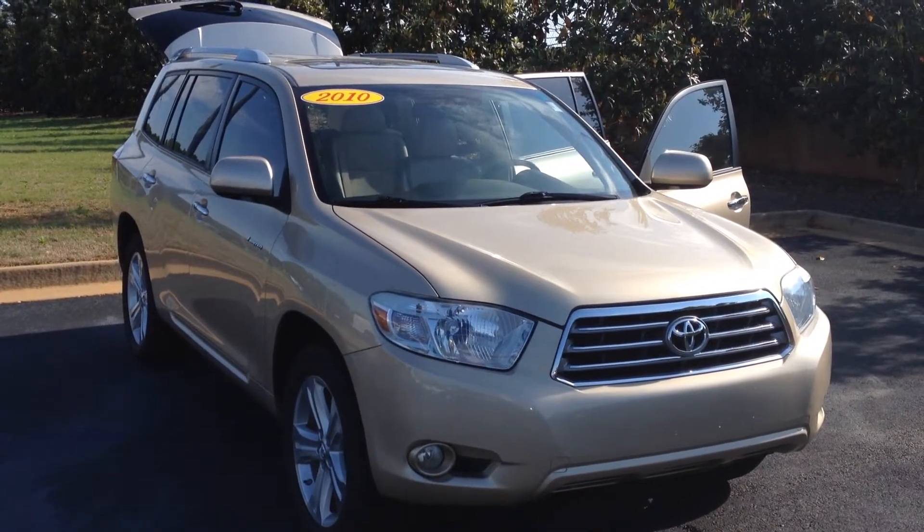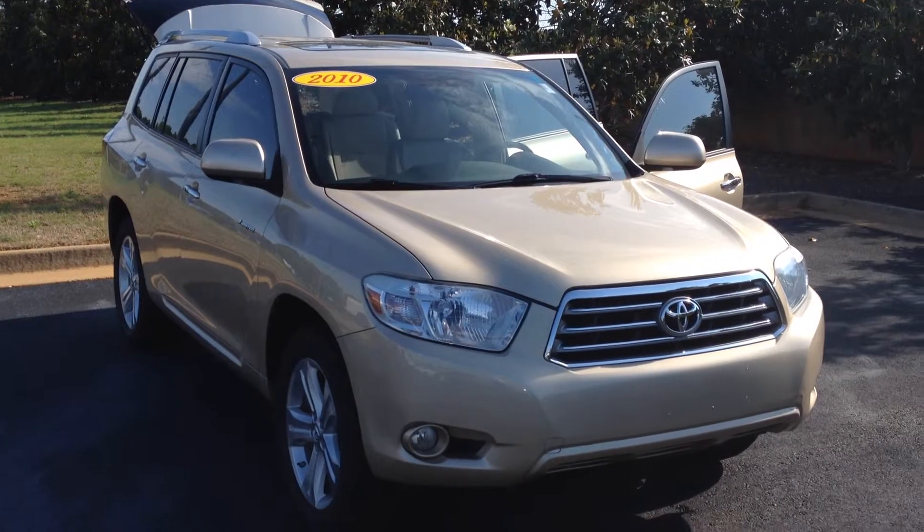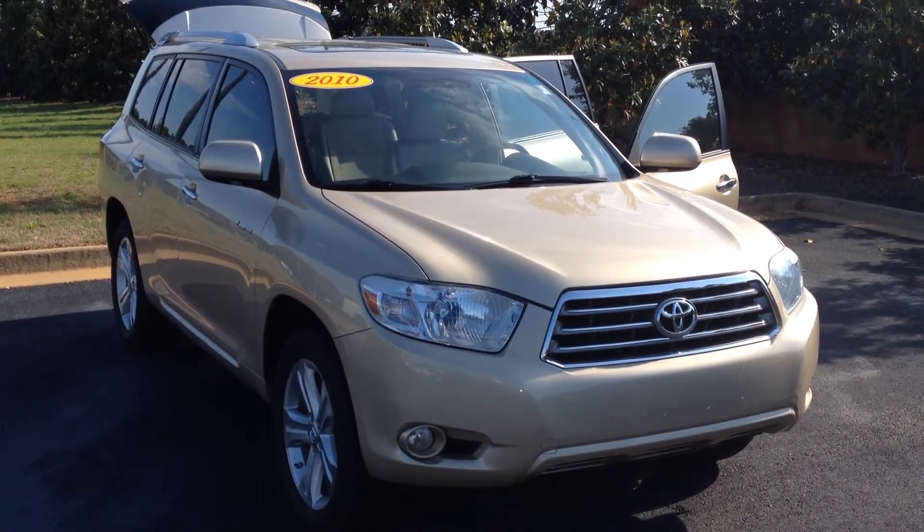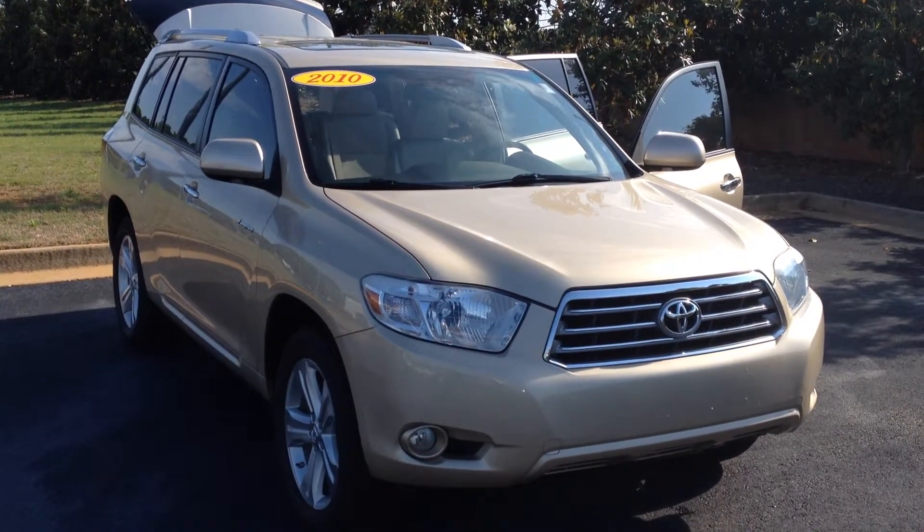Hey Jordan, this is Gerald McKenna at LaGrange Toyota. Once again, you wanted leather, you wanted a third row seat, and you wanted a good price. This 2010 Highlander is priced at $25,000 and it's only got 50,000 miles on it.